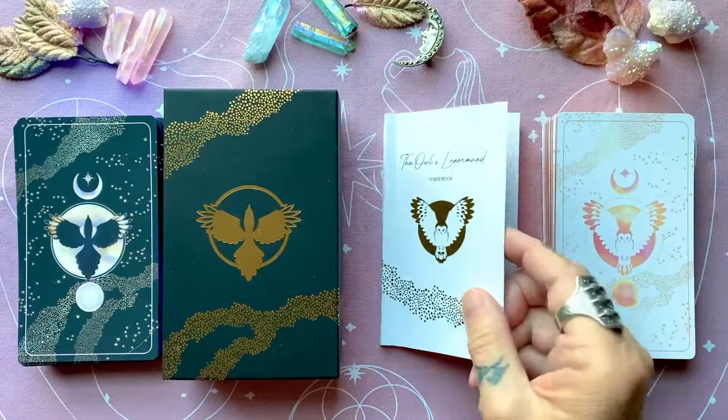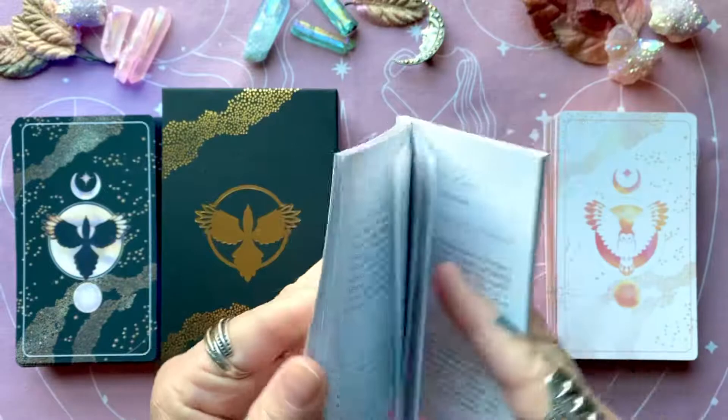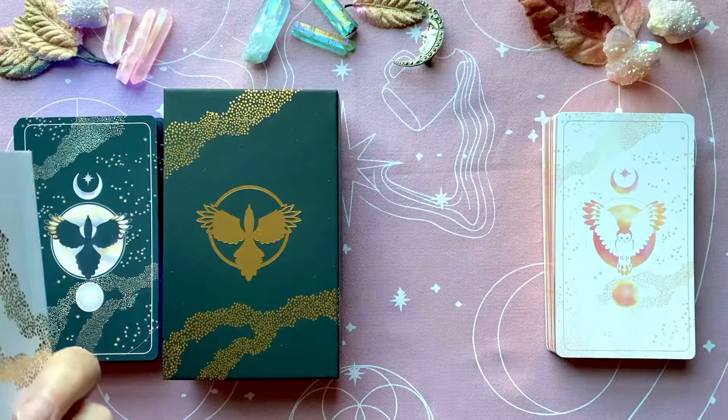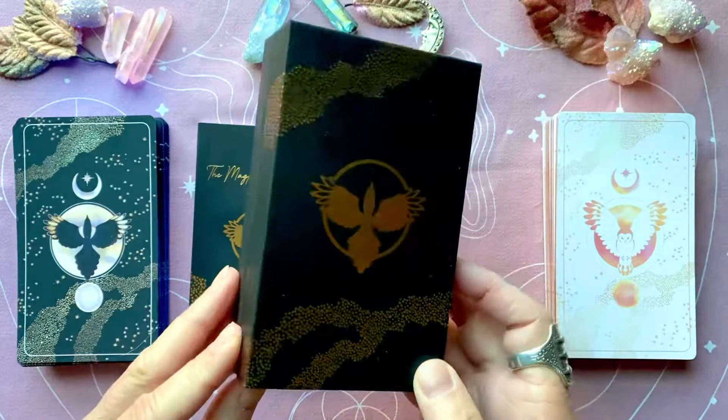Each set comes with a little white book that is foiled as well — it's really pretty — in both English and French. There are no photos, just the descriptions. Lenormand is a standard set of cards, and sometimes they add some extras. She's added a couple of extras which I think are really great — this is a nature-based deck, and the extra cards she's added really add to the whole overall deck.